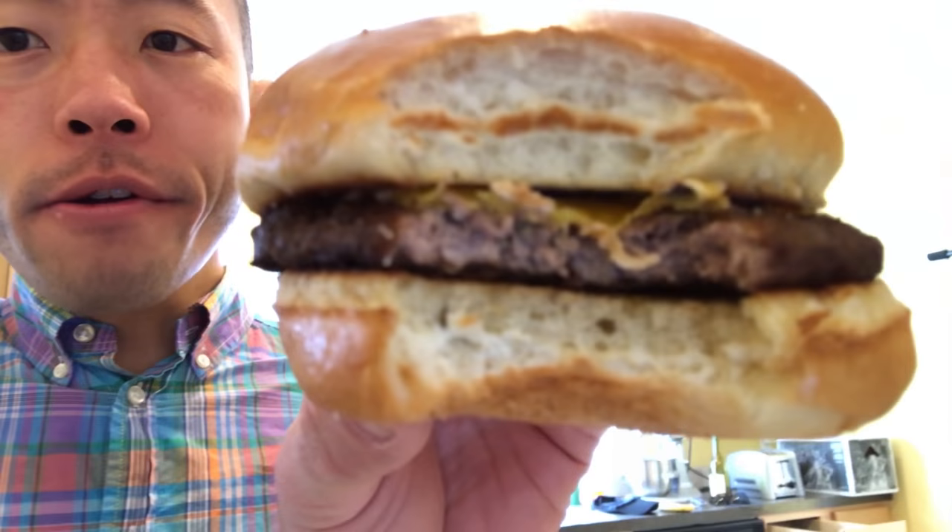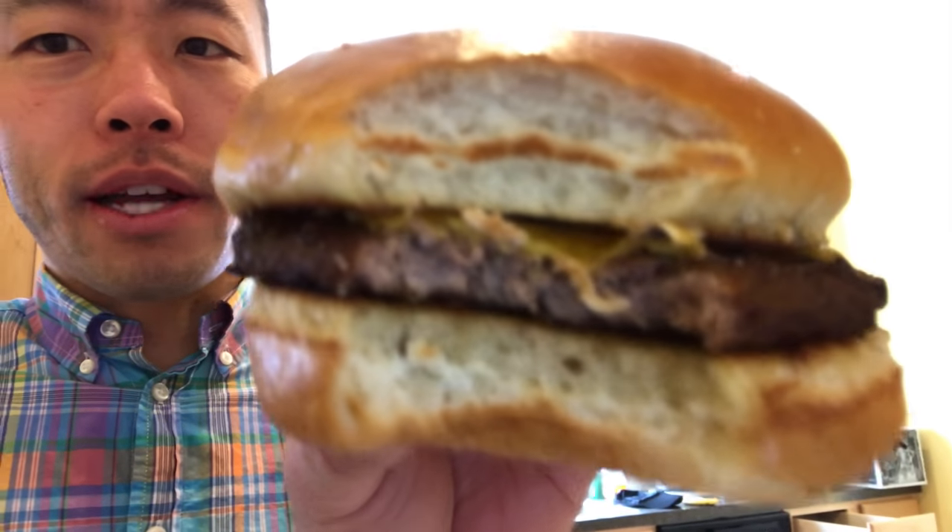Last but not least, the cheeseburger. That patty is righteous — wait, no. That is not good. The bun is fine, but that patty is disgusting. Holy cow, that is terrible. That is nasty.